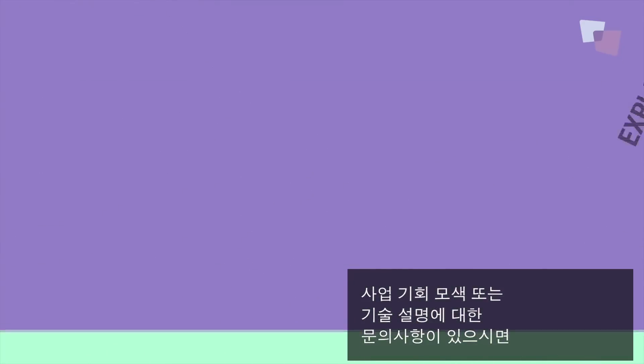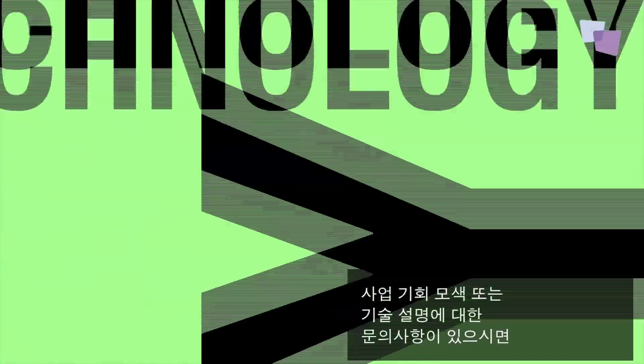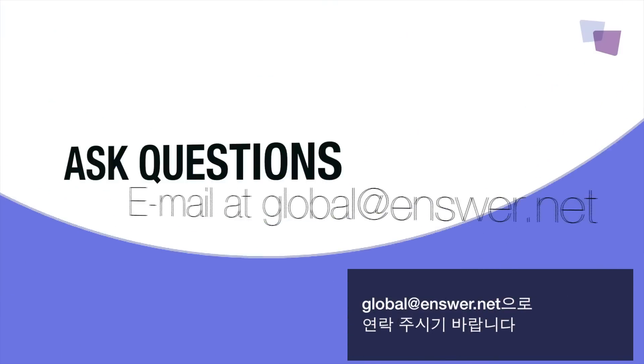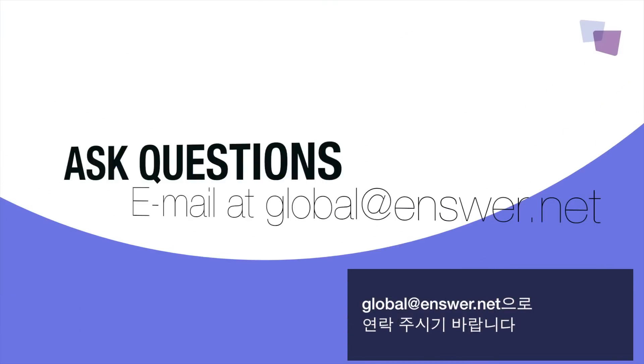If you would like to explore business opportunities with us, learn more about our technology, or ask some questions, email us anytime at global@answer.net. Thank you very much for watching our video. We look forward to hearing from you soon.